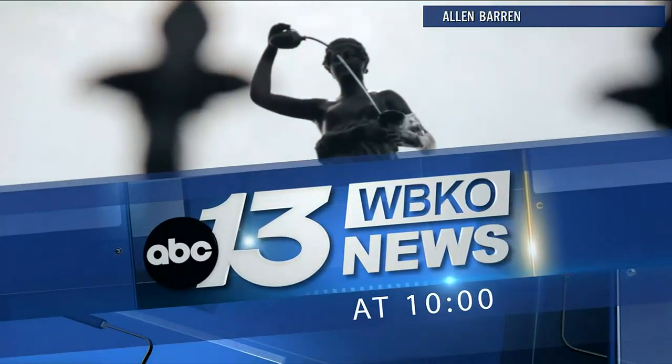WBKO News at 10. Good evening, everyone. I'm Kelly Austin. Thank you for joining us. Preparations for a roadwork project over a decade in the making are finally starting to happen in Horse Cave. WBKO's Sarah Phipps took a trip to the city and is in studio to tell us more about the new road developments. Sarah.